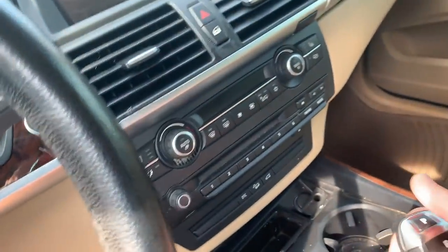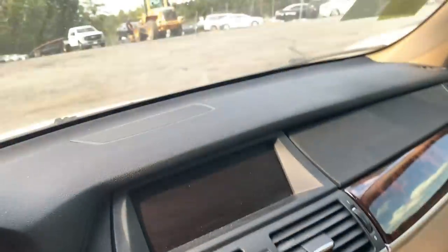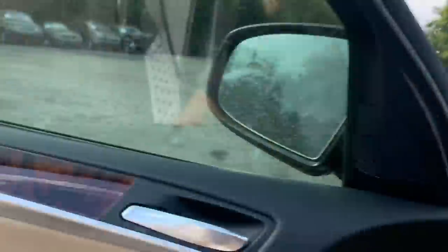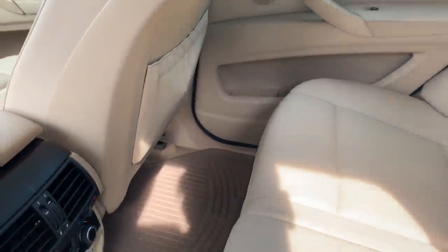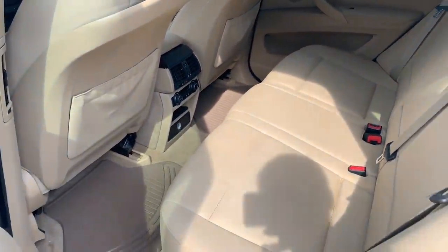That's pretty awesome. Got the electronic shifter right here. Hopefully this is a navi. It's got the nice leather which is in pretty good shape. Oh nice, and it's got the panorama roof. That's pretty awesome. Check out the back — dang, it's nice and clean over here. I don't think I ever bought a car this clean.